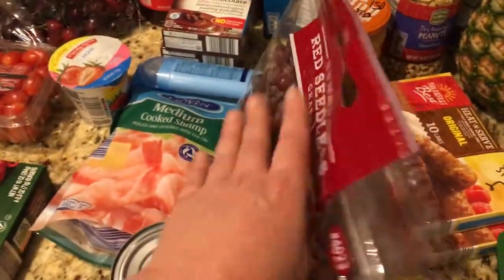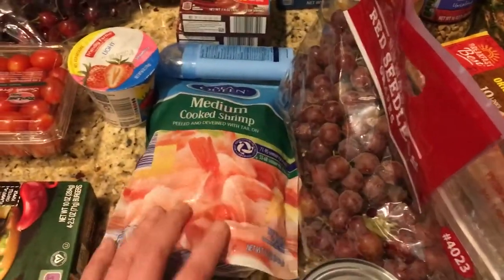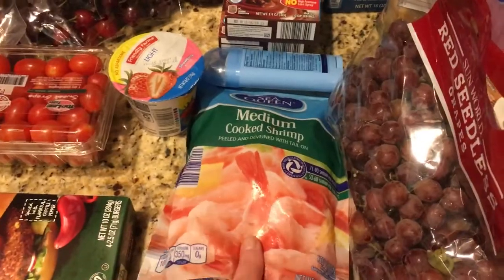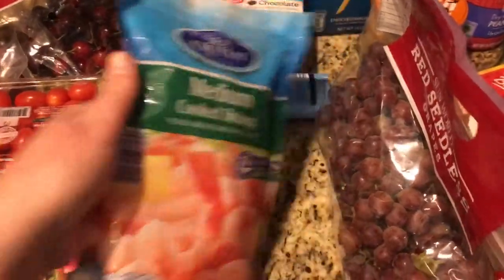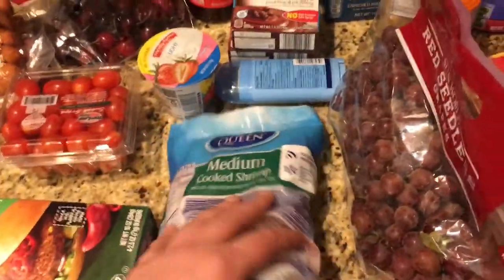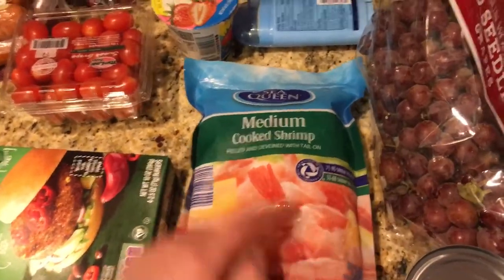Here are some red seedless grapes — me and the kids like those. Got a can of diced tomatoes for chili. I got a package of medium cooked shrimp. I don't eat shrimp, but for my son and my husband, I was going to do a garlic and butter shrimp next week. Their price wasn't bad — this whole thing was like $6, which for shrimp is pretty good.